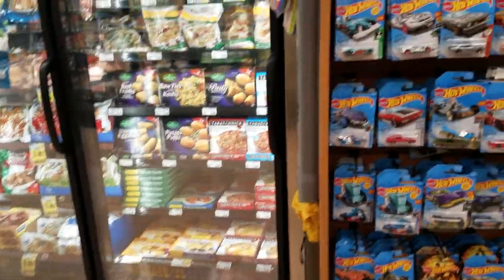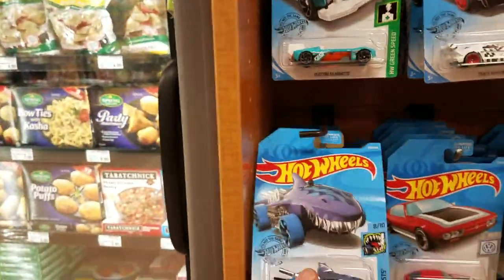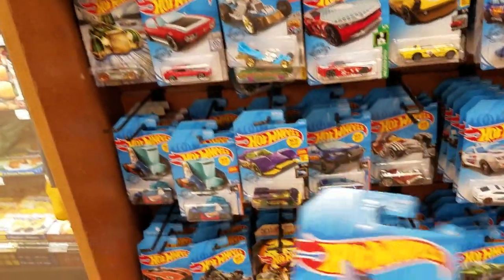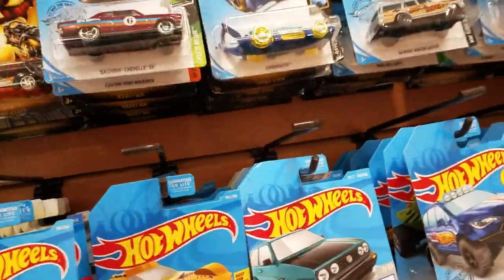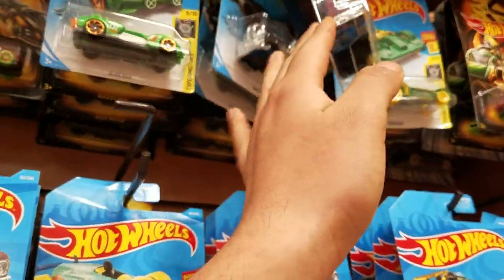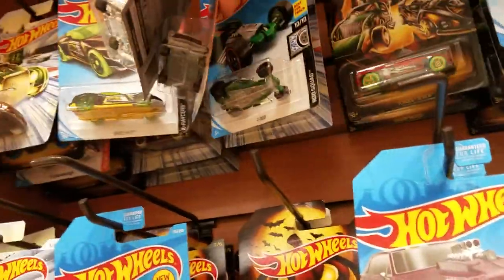Hey guys, we're at Ralph's today here in Irvine, see what we can find. Right away I find a shark cruiser — I just found one of these at a Family Dollar but I'm still going to set it aside. Someone put the Pastor Martin one up here; I already have that one so I won't be taking it.